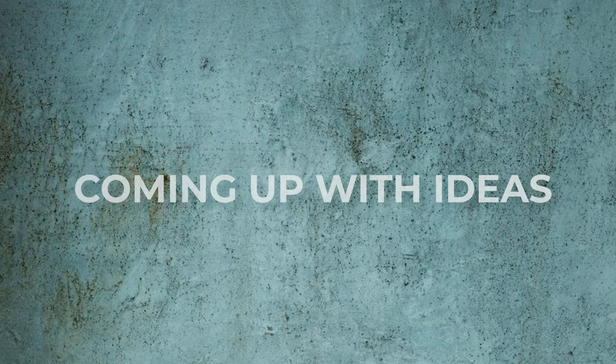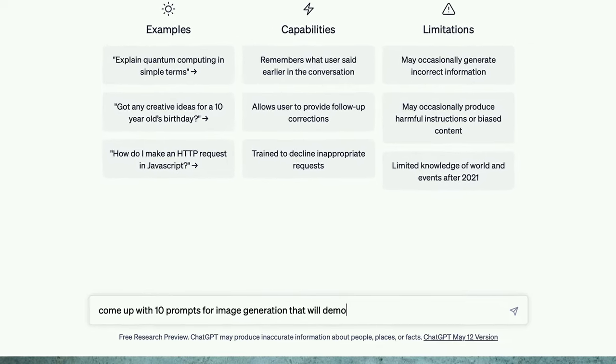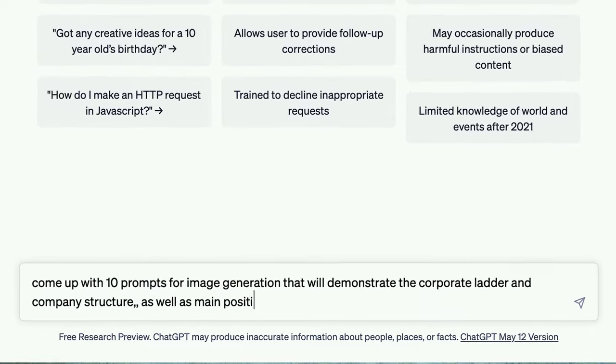And that's where ChatGPT comes in. Let's start with the basics: coming up with ideas. Finding the right idea is not easy, and sometimes inspiration simply refuses to show up. So instead of sitting mindlessly staring at the screen, let's ask ChatGPT for help. Imagine you are an illustrator for an online magazine and you desperately need photos to demonstrate the corporate structure as something convoluted and twisted. I'll ask ChatGPT to come up with 10 prompts for image generation that demonstrate the corporate ladder and company structure in an interesting way.